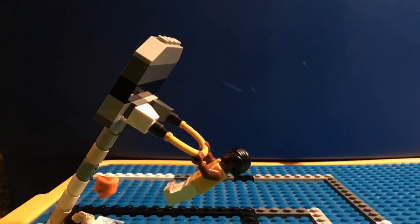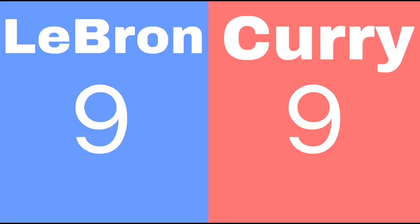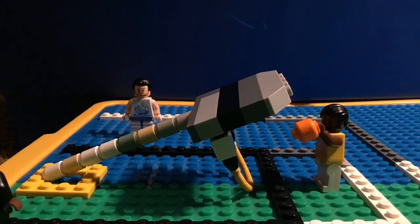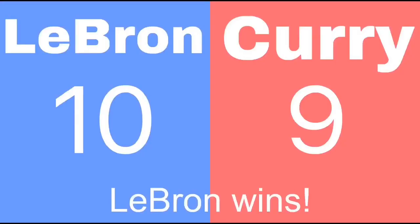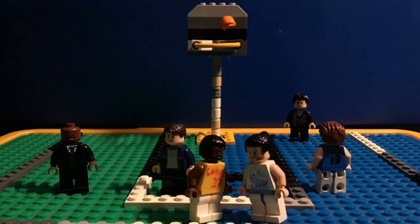LeBron gets fouled and can win the game here. But wait — the rim is still down. He only fixes the rim. LeBron shoots it, and LeBron wins. Here's your winner: LeBron James.